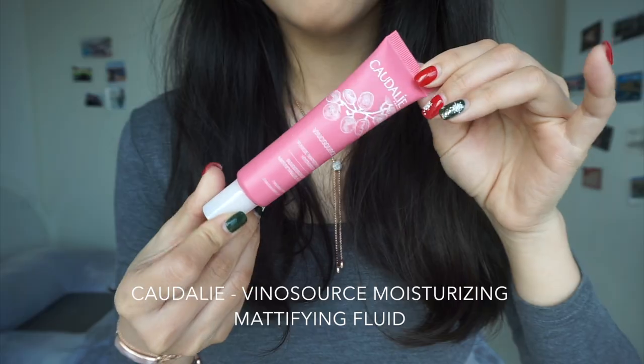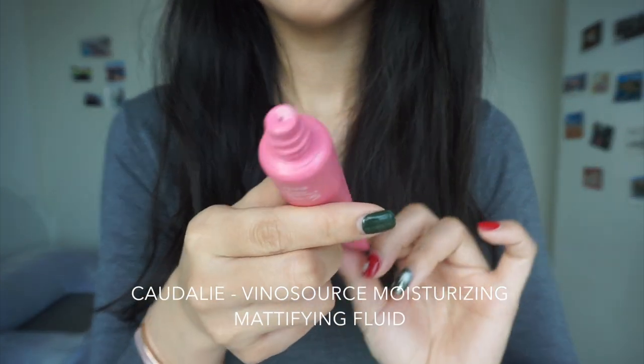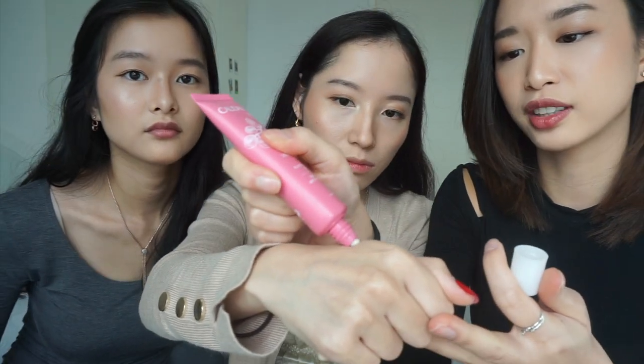Another skincare product — this is Caudalie's Vinosource Moisturizing Mattifying Fluid for combination skin. I use this after my toner and serum as a daytime moisturizer. It's super light, like a lotion, and it melts straight into your skin, turning super watery and sinking in super fast. I need something that soaks in fast during the daytime because I can't use a heavy cream before makeup. It also works as a primer — my makeup sticks better and my oils don't come through as fast throughout the day.